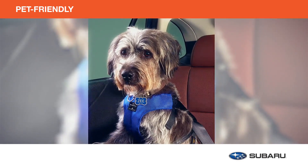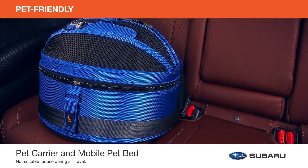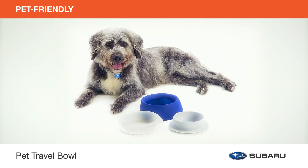Or secure your canine or feline in the pet carrier and mobile pet bed — ideal for both travel and everyday transport. Don't forget the pet travel bowl so you can bring along your pet's food and water wherever the road takes you and your furry friend.